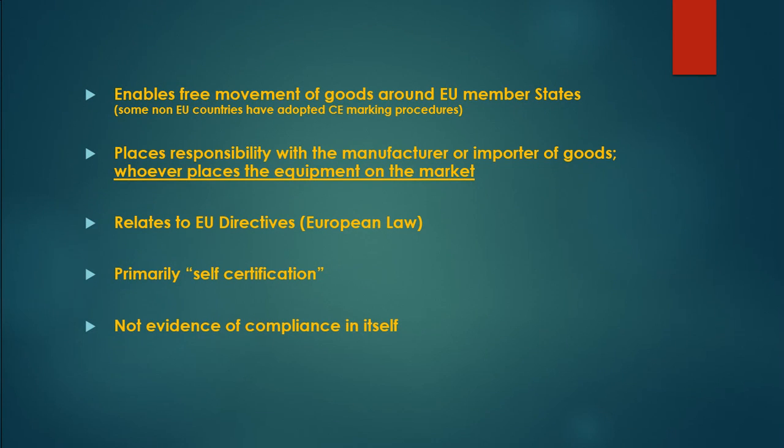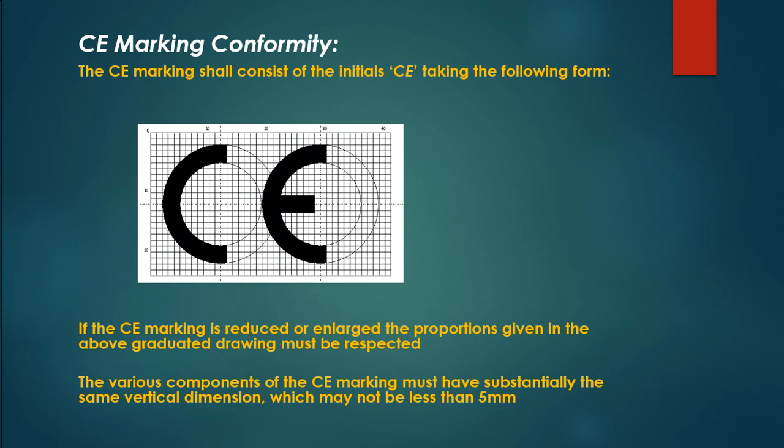CE marking places responsibility with the manufacturer or importer of goods — whoever places the equipment on the market. It relates to EU directives, which are European law.